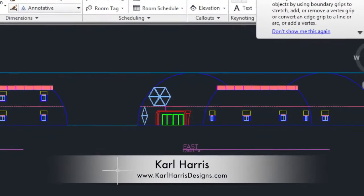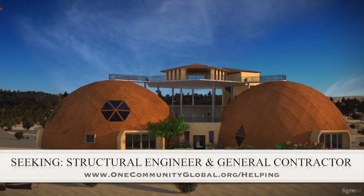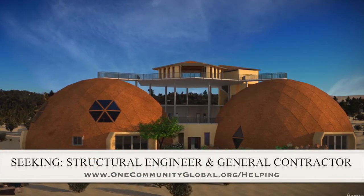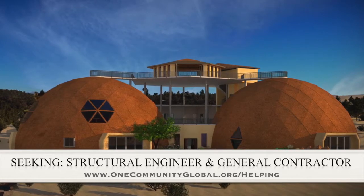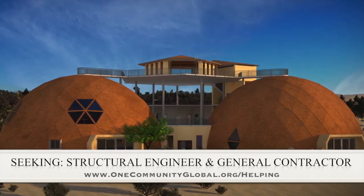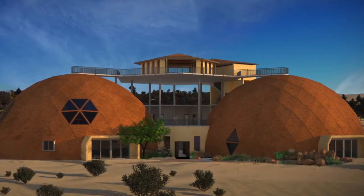Carl Harris finished most of the east view elevations in CAD that you can see here. For this area of the project, we are seeking a structural engineer and a general contractor. The structural engineer is needed to help design the cupola so it can be built without a crane, which is very important for our open source goals and duplication anywhere in the world. The general contractor is needed for assistance in collaboration with P2S Engineering, who is helping us with the mechanical, electrical, and plumbing section of this structure.